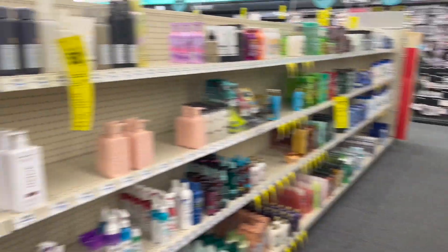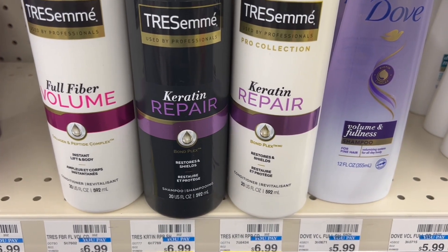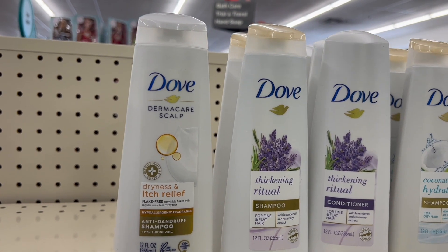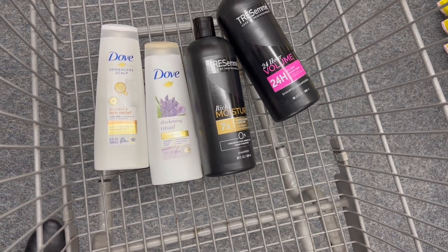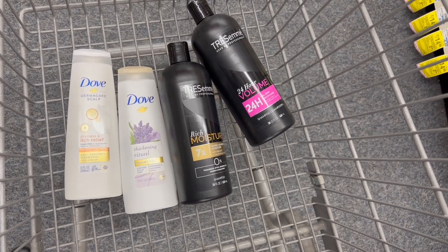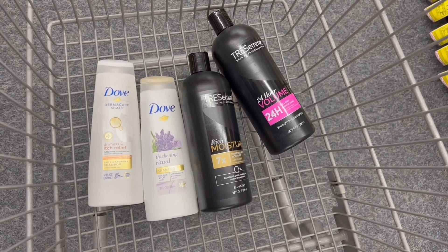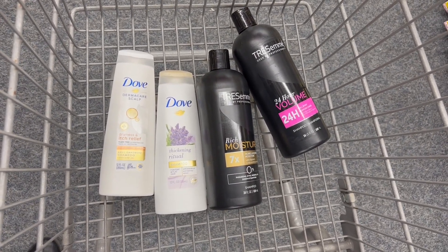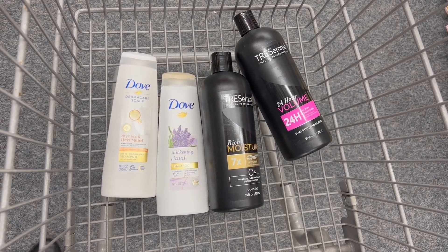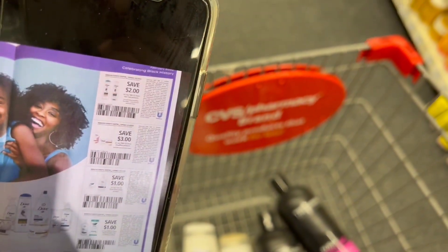We have two different deals. The first one is for Tresemme products — buy two and get $2 back in ExtraBucks. And we have the deal for Dove products — buy two and get $2 back in ExtraBucks. The Dove products are priced at 2 for $9, and the Tresemme are also 2 for $9. For all four products, we're going to pay $18. It would be excellent if you have the coupon of $4 off when you spend $18 in shampoo. We're going to use a digital coupon of $3 off when you buy two Tresemme products, and also a coupon of $3 off when you buy two Dove products. We got that coupon from the Save Books of February 3rd.